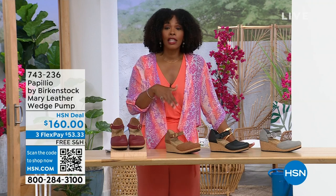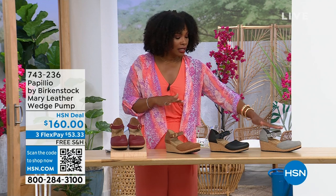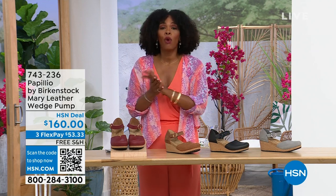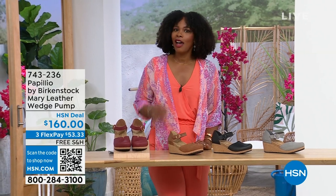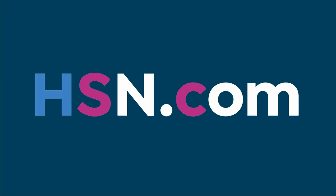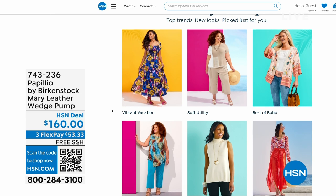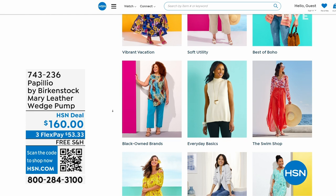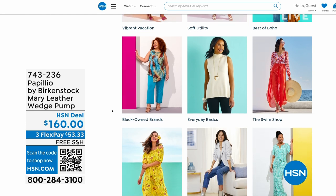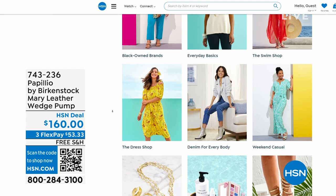You're able to get them home. The flex pay is $53 and change in dove gray, black, cognac, or wine. Item number is 743-236. I know a lot of you are shopping on hsn.com — that's where I shop too. While you're there, check out the style shop. Maybe you're looking for vacation wear, basics, or accessories for summer — we've got them all curated in those easy-to-shop stores right there on hsn.com.